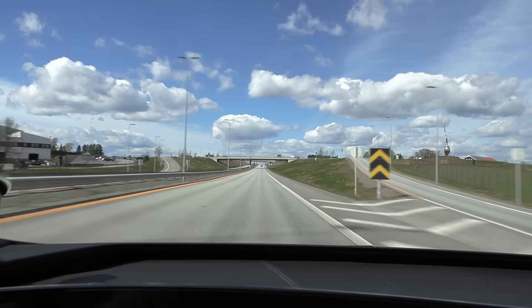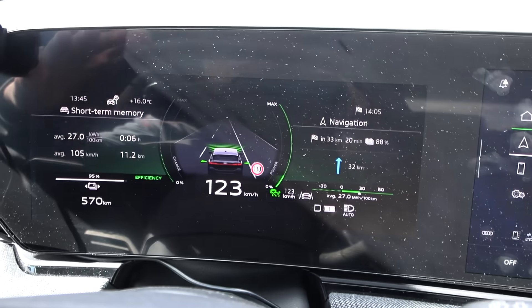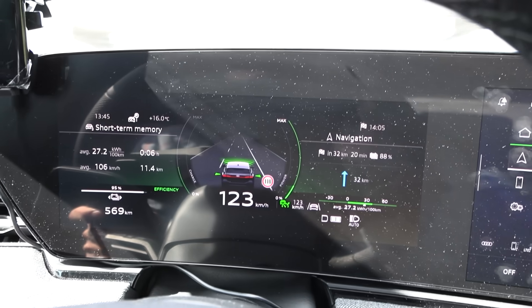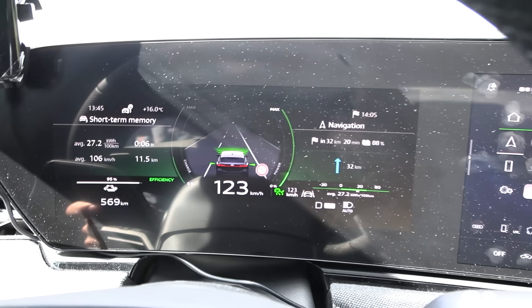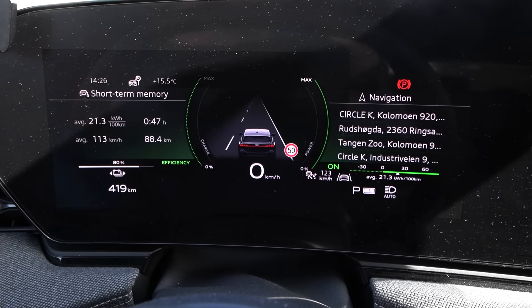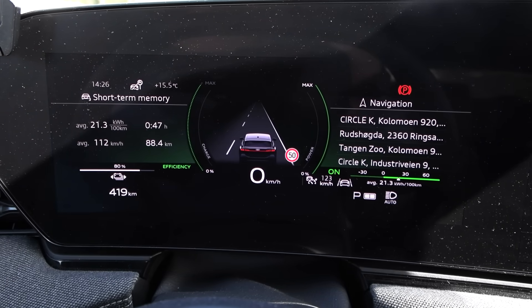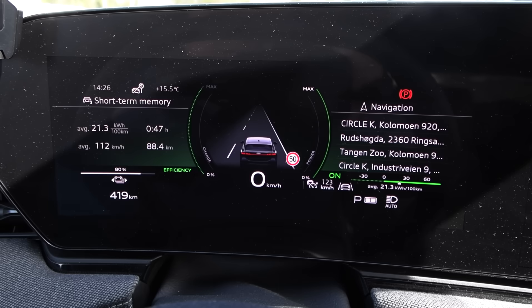We have some crosswinds and some slight headwind, but it's a nice day today — 16 degrees Celsius — so that should give us good results. I was expecting around 220 Watt-hour per kilometer. We consumed 213 Watt-hour per kilometer, and this car underestimates distance by 0.8%, so it's around 211 then.